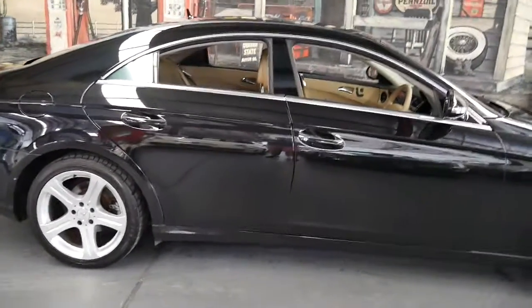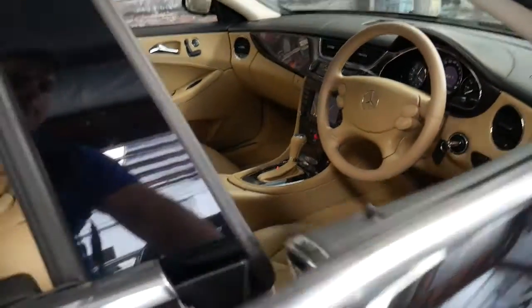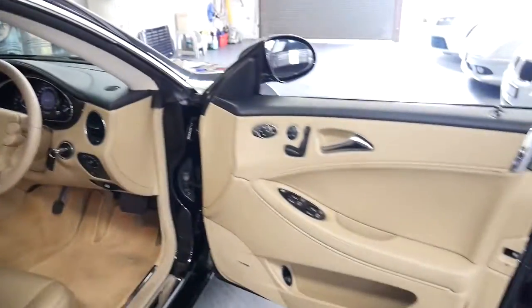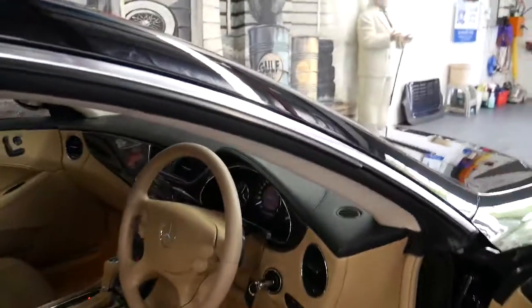It's black in colour with beige leather interior and it looks stunning. It's done 106,000 kilometres. It's got Harman Kardon sound and memory electric seats.